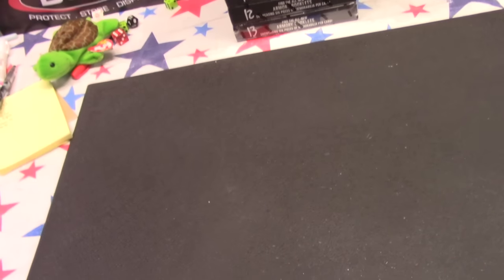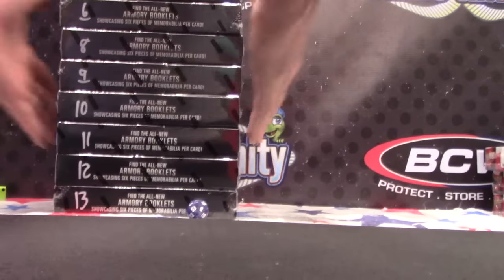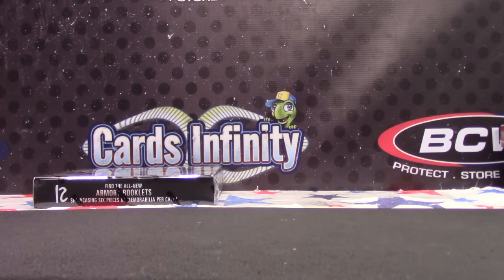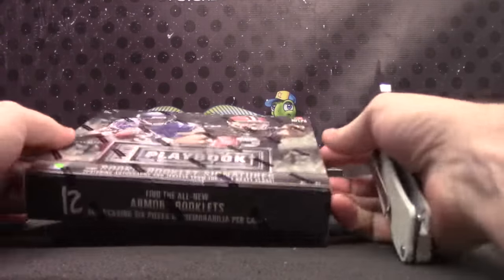Tarzy, we're gonna try 2014 Playbook and Plates and Patches number 12. For Playbook I have 1 to 14 on plates and patches, so I'm just gonna walk and grab — well easy enough. Alrighty, here we go Tarzy, and I'll keep those plates for you too.